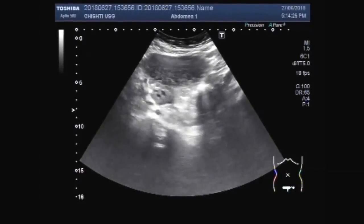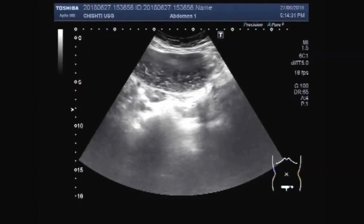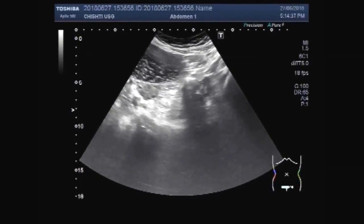The blood seen inside the cyst is very turbid, having multiple internal echoes. A large amount of thick clottage is seen. This is a hemorrhagic cyst.